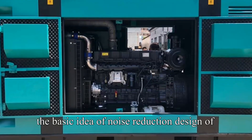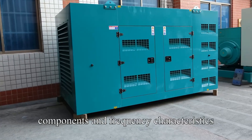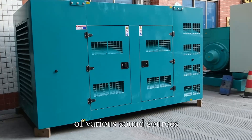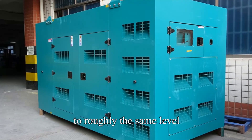Generally, the basic idea of noise reduction design of diesel generator sets is to first find out the noise components and frequency characteristics of various sound sources, and take relevant technical measures to reduce the noise level of each sound source to roughly the same level.